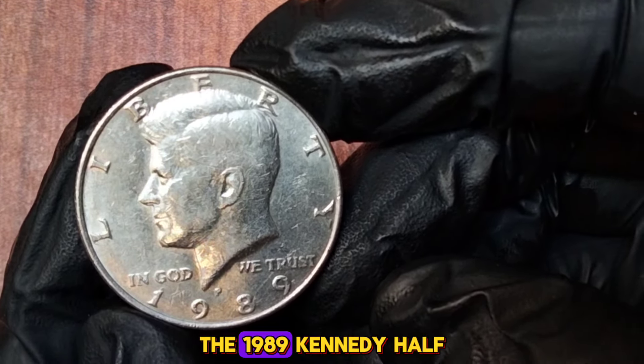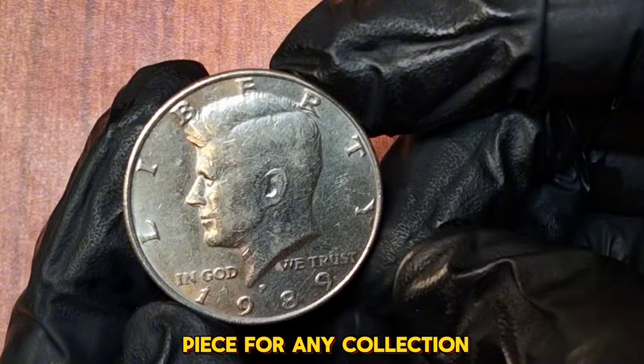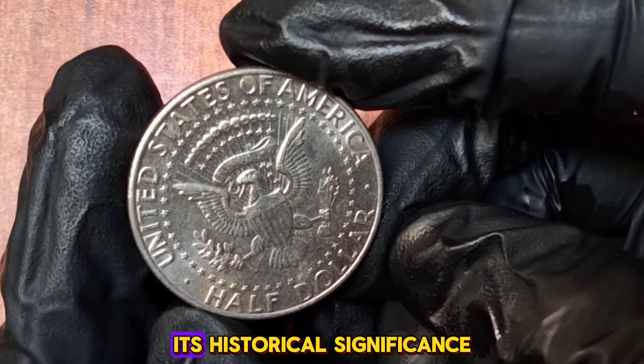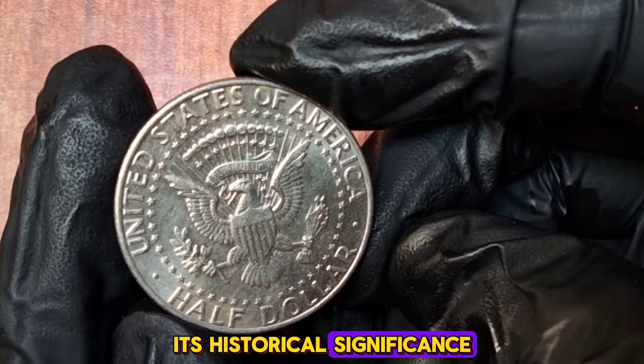The 1989 Kennedy half dollar is a great piece for any collection. While its value might not be sky-high, its historical significance and beautiful design make it a cherished item. Whether you come across one in your pocket change or buy a proof set, this coin is a wonderful reminder of a pivotal time in American history.